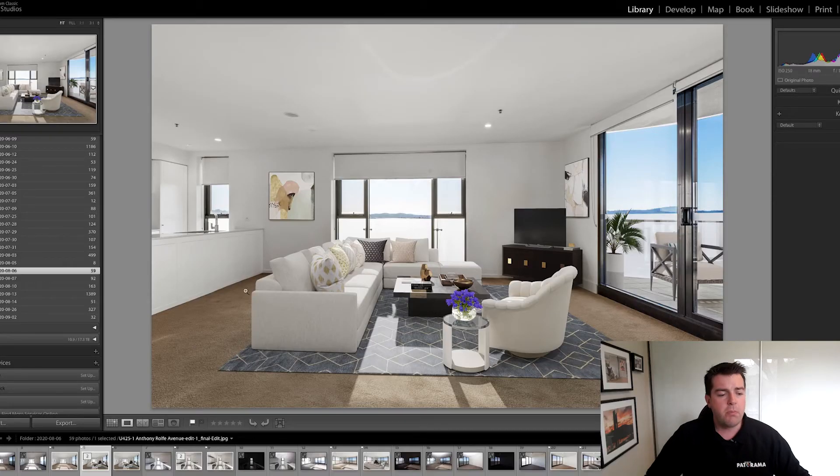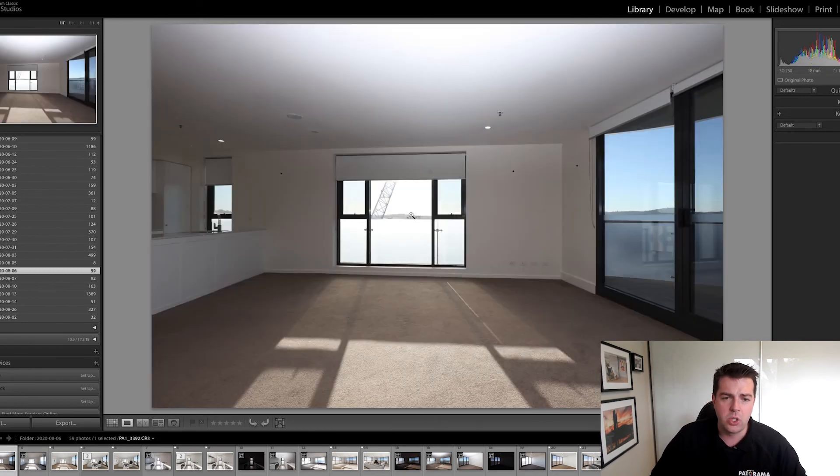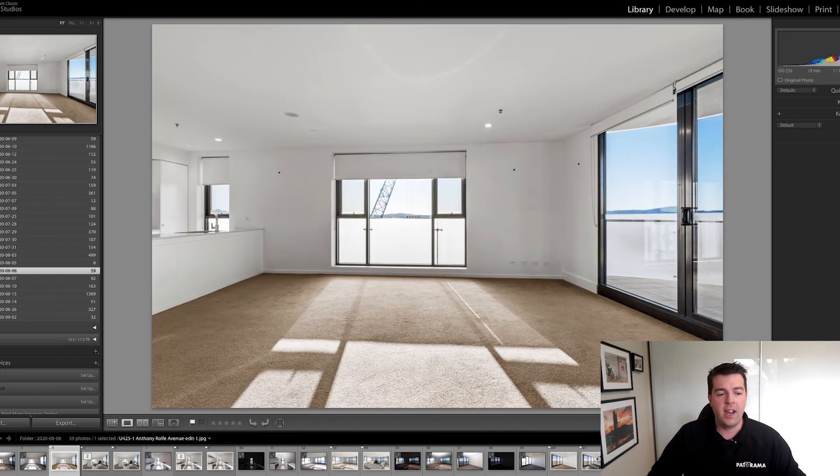Virtual staging is a fraction of the cost of what it would be to actually stage a place properly. You're talking thousands of dollars to stage a place, as opposed to one or two hundred dollars to get a couple of photos virtually staged. A bit more about our photo process here at Padorama: we use a three-photo process — our underexposed shot, our exposed shot with flash to give us white balance, and our ambient flash shot. We then create this, and if you're getting virtual staging done, we do this.